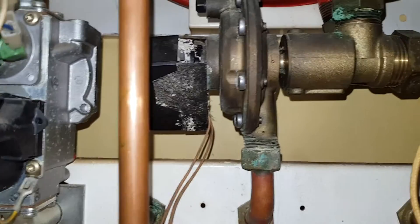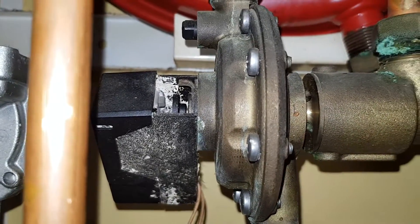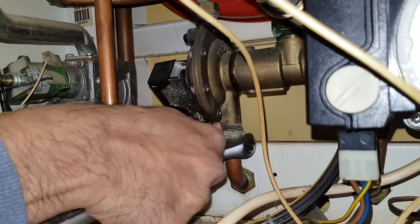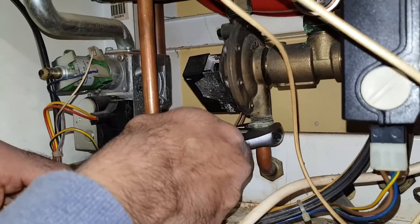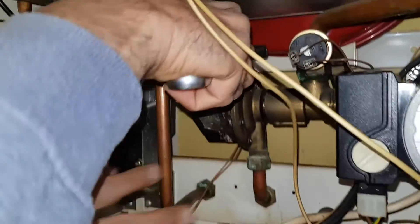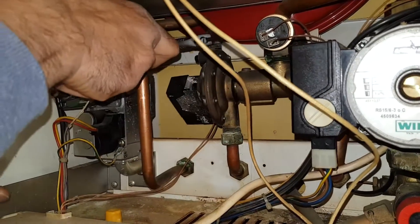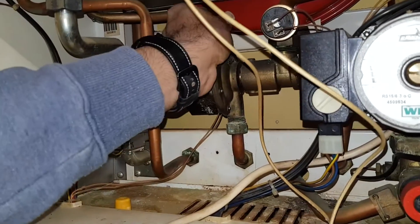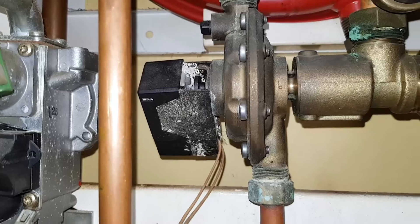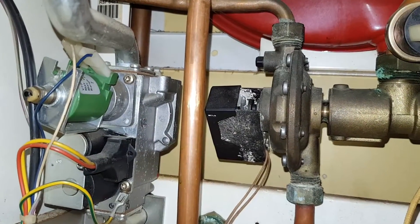The next job is to loosen this nut here and the one at the top, and then we're going to remove that clip holding the micro switch on. Incidentally, Imran is doing his hands-on training after completing his online training on the accelerated training program, so now he's getting some hands-on experience on the job. The water is draining — that's just air being sucked in. In the meanwhile, let's get that clip off, and then you can pull that micro switch out of the way.